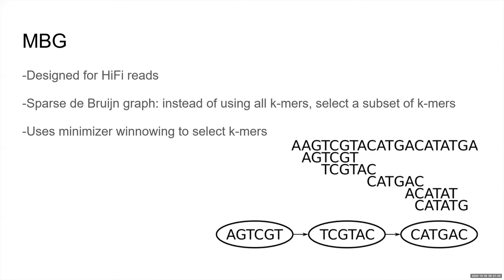For this reason, we implemented MBG — a tool for building sparse de Bruijn graphs designed specifically for HiFi reads. We used MBG as part of the Telomere-to-Telomere project to assemble some of the most difficult repeat regions in the human genome. In a sparse de Bruijn graph, instead of using all k-mers, we only use a subset. Because the number of k-mers is smaller, we can build sparse de Bruijn graphs much faster. We use minimizer windowing to select the k-mers, which is where the name comes from — M for minimizer and BG for de Bruijn graphs.